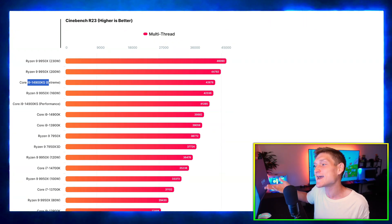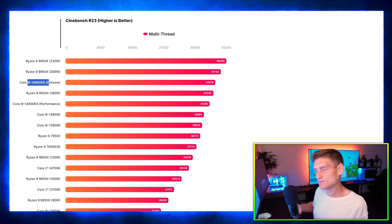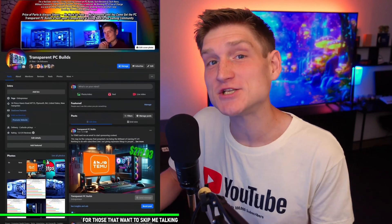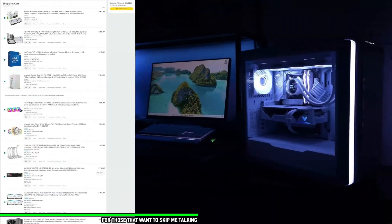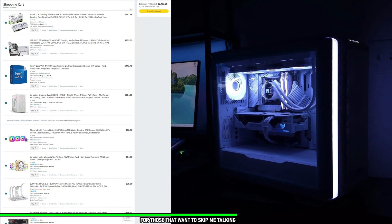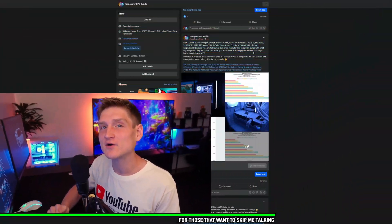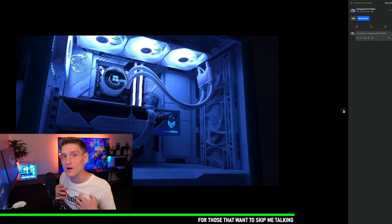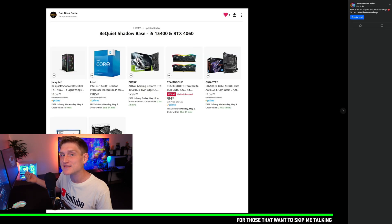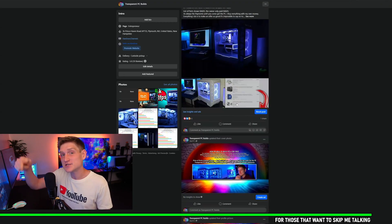Quick note: if you'd like a PC from me, my Facebook business page is linked in the description below. I don't charge anything other than the cost of parts, and I give you a full list of everything with the final cost before I order it. You do not pay me anything until you see the video, the performance, the benchmarks, and all of that.